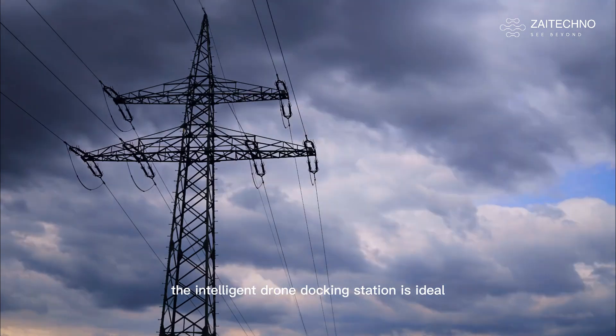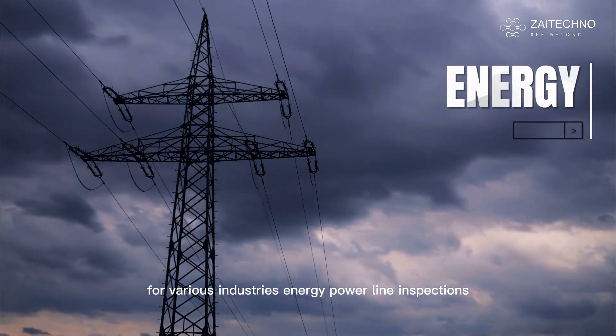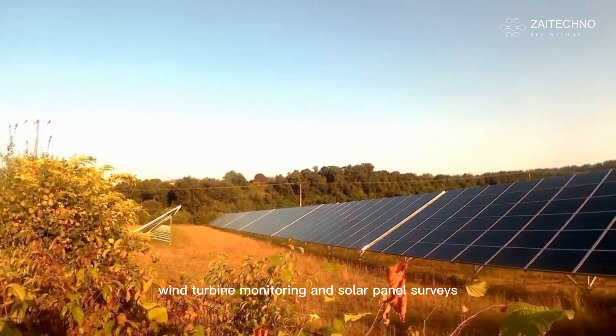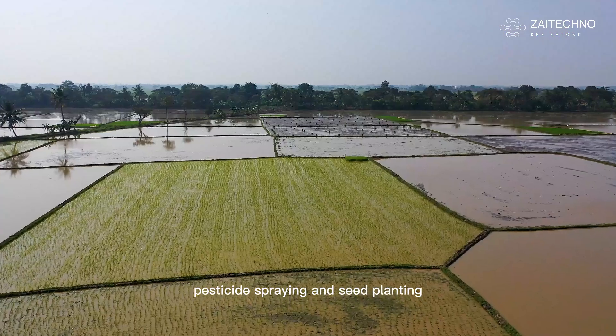The Intelligent Drone Docking Station is ideal for various industries. Energy: power line inspections, wind turbine monitoring, and solar panel surveys. Agriculture: crop monitoring, pesticide spraying, and seed planting.